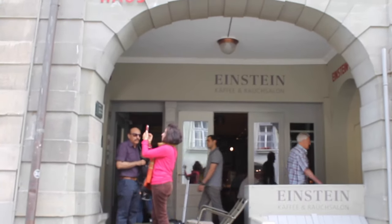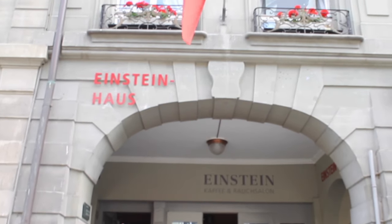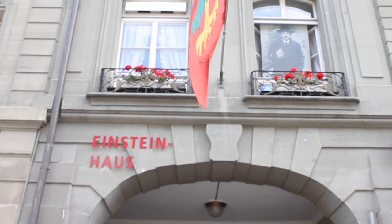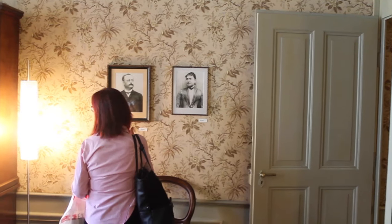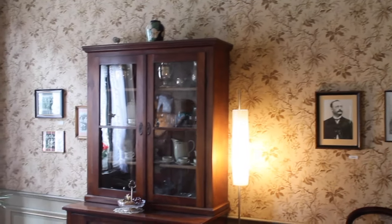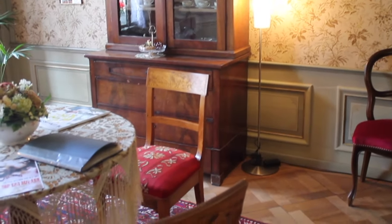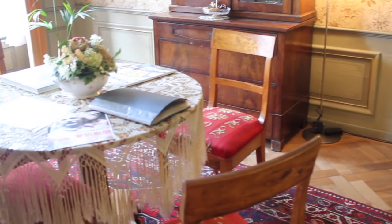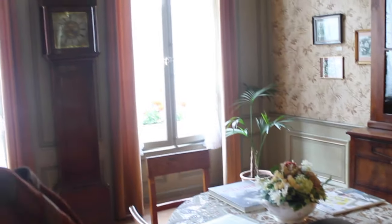Did you know that Albert Einstein rented this place for two productive years? From 1903 to 1905, in the street of Framgasse 49, Einstein and his wife Mileva lived here together with their son. You get to see the living space of the family, the old furniture, pictures hanging on the wall, and even their son's old cradle.